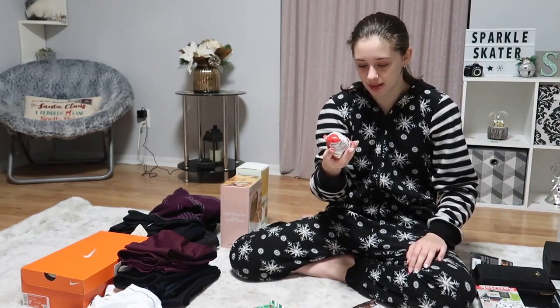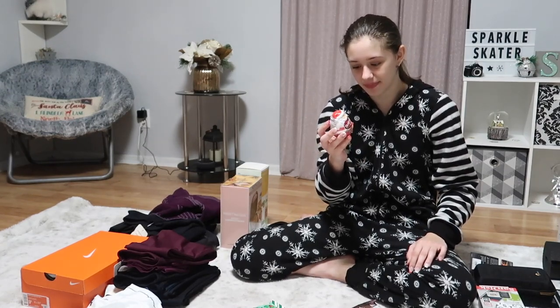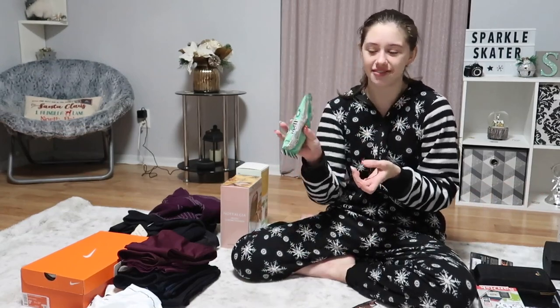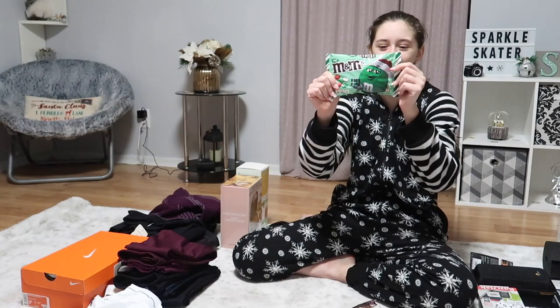There's Skittles in it and I really like Skittles. It's like this twist-and-pour thing so I've never seen it before and I'm excited to see what it's like. Then I got M&Ms — I got mint M&Ms because I love mint chocolate. This is a really big bag.